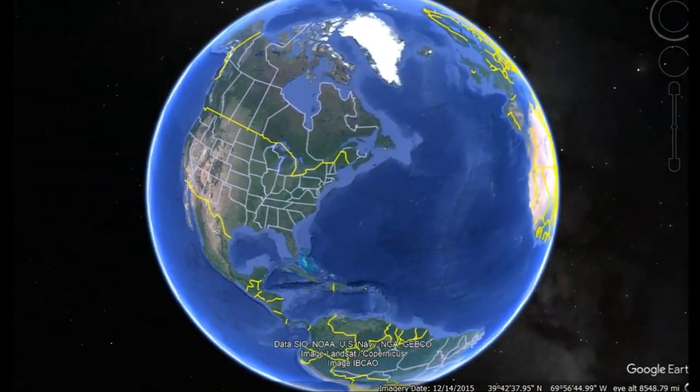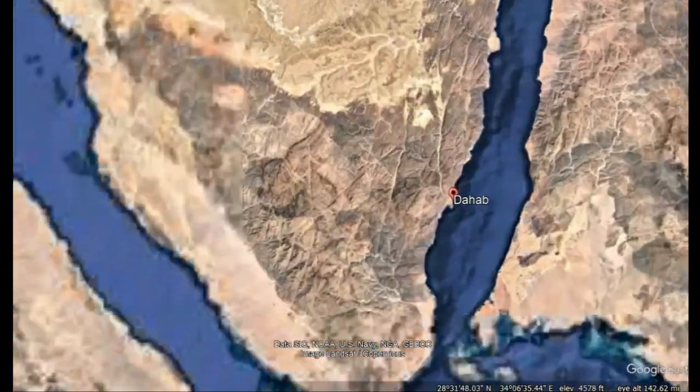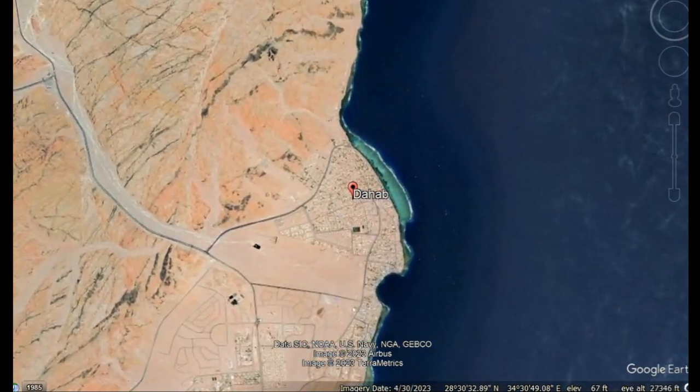In early August of 2023, we traveled to the country of Egypt. As part of that trip, we conducted a number of technical shore dives from the city of Dahab.